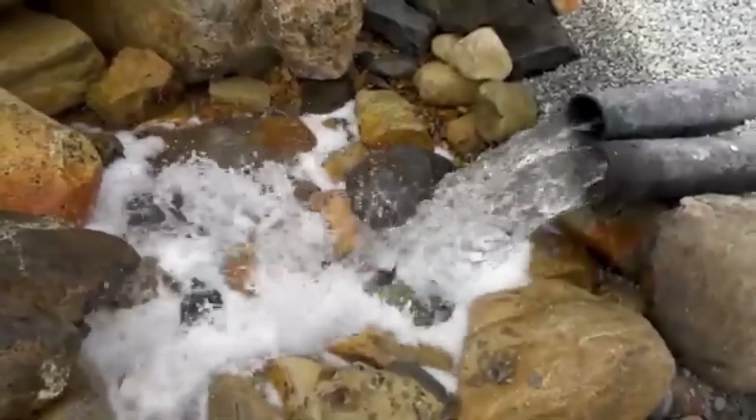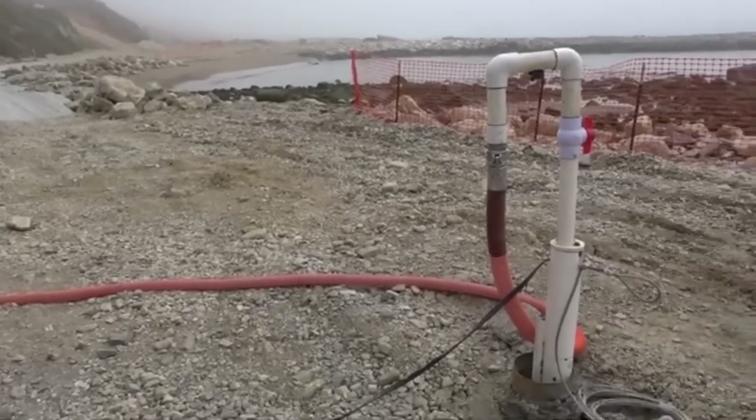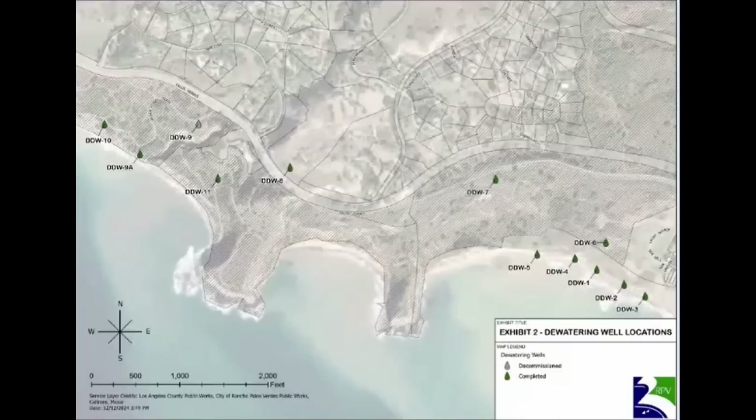The discharged water goes to header pipes which discharge to the ocean. They've spent millions and millions of dollars installing these monitoring wells, but they don't last long — just a few months — because continued movement shears off the casing for the wells and they become inoperable. So they have to redrill holes or put in new wells altogether. You can see various dewatering well locations either completed or decommissioned, meaning they've been sheared off and are no longer working.